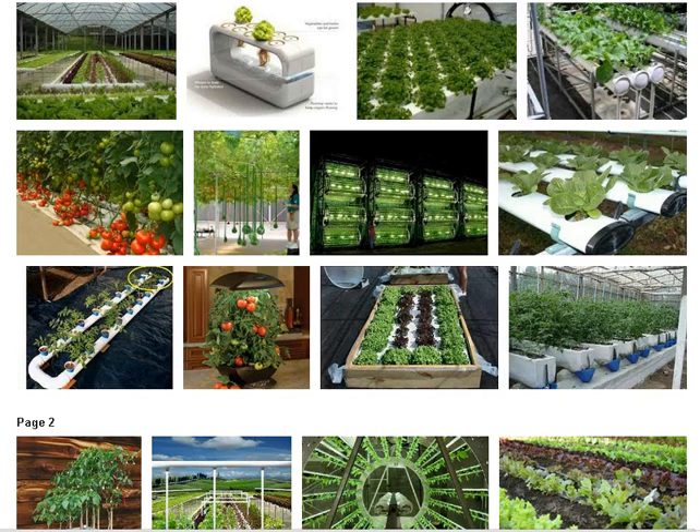Hydroponics gardening is as simple as ordinary gardening, if not more simple. Both necessitate sufficient light, water, temperature, and humidity. But with hydroponics, no soil is used; instead, a soil substitute holds the roots while nutrients are carried by the water. Indoor hydroponic gardening is not that hard, and plants respond well to this method of growing.